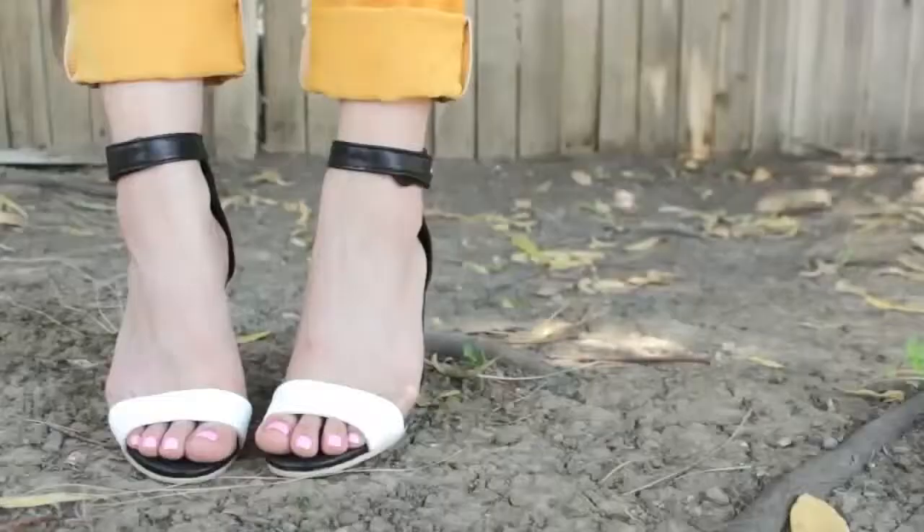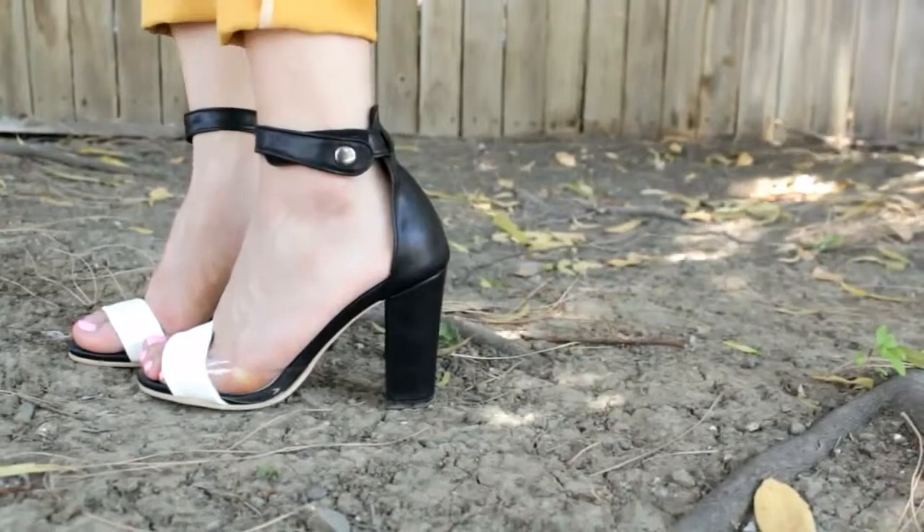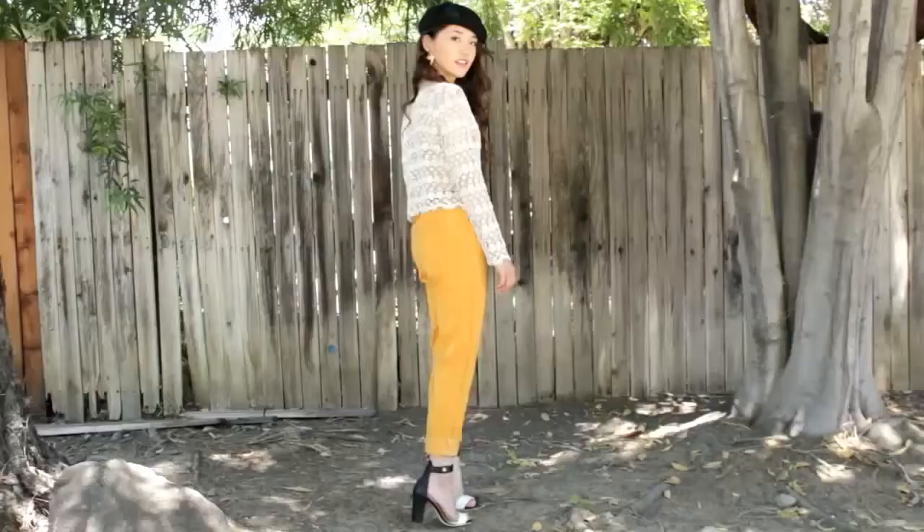My last shoe makes a nice statement — it's got a thicker heel so it's the comfiest out of all the shoes I've showcased, and I like how they combine black and white for a nice color block effect.